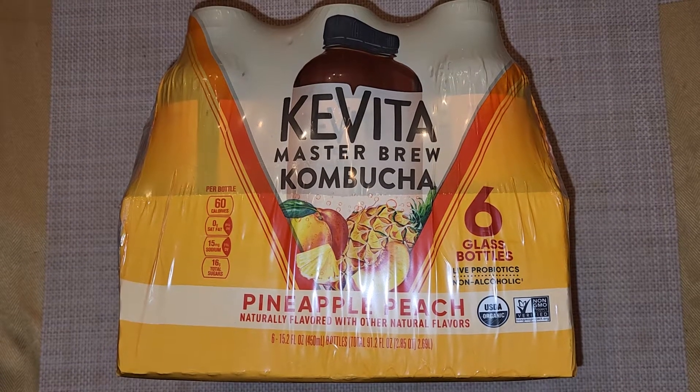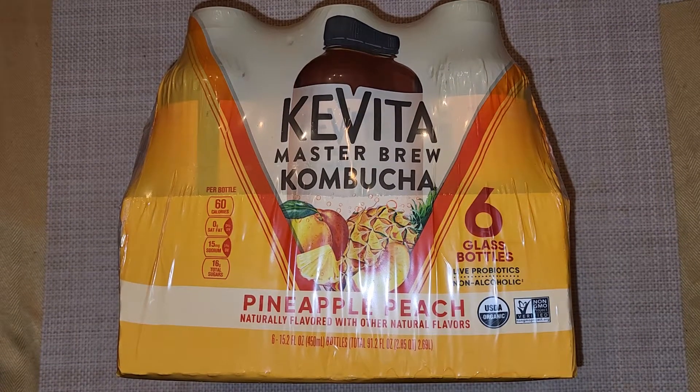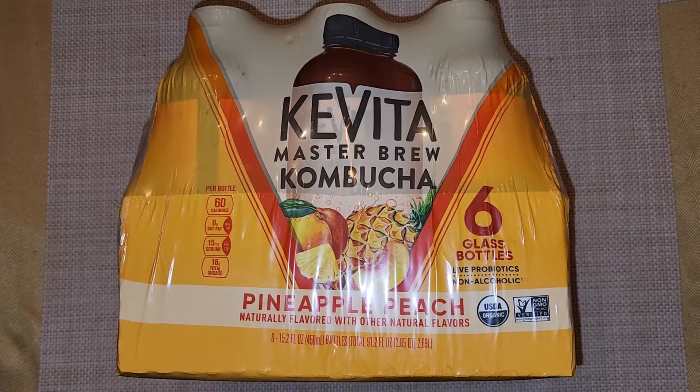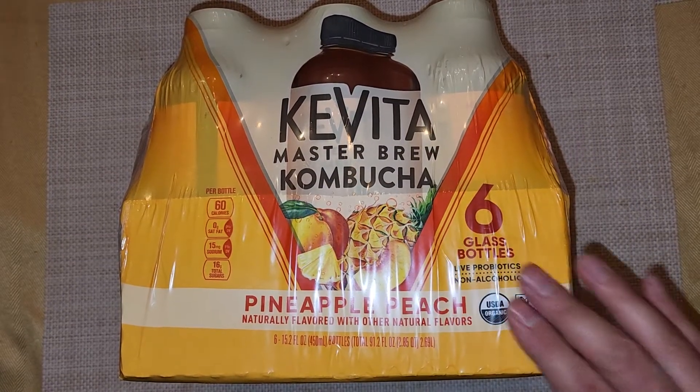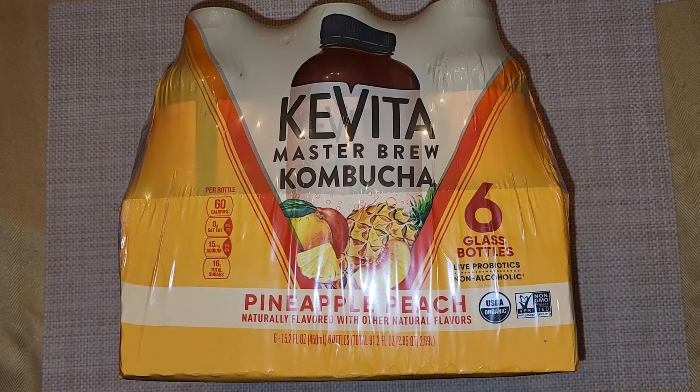This is going to be a Costco sale item review of the Kavita Master Brew Kombucha. Usually I don't like kombucha, but I did try another kombucha that was like a mango something, and that was really good. So we're going to try this and see how it tastes.